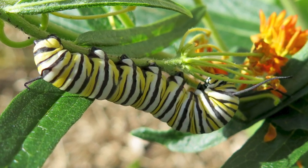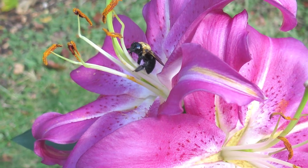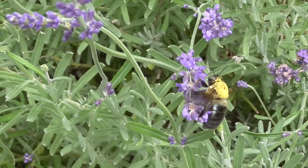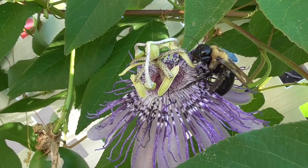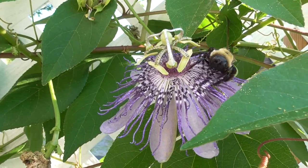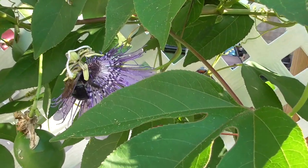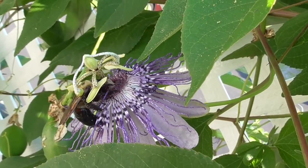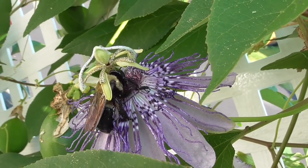Biodiversity builds a more resilient garden. Sometimes we experience pests that we just need to eradicate, but I encourage you to consider reclassifying carpenter bees. Rather than a pest, these guys have been true allies. What have you been doing to bolster pollinator ranks in your garden? Share your experiences in the comments, please like and subscribe if you liked this video. I hope you have a great growing season, and as always, happy gardening.